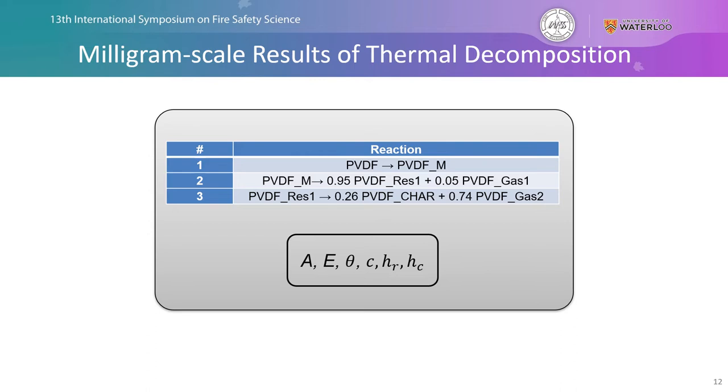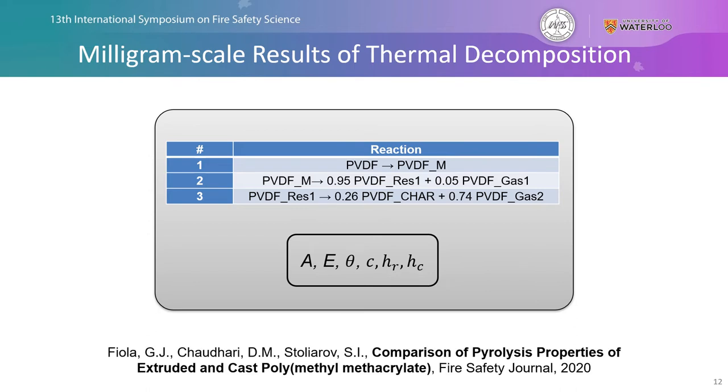It's important to note that this entire process has been automated since I was a graduate student. I'd encourage you to listen to my colleague's talk — 'Comparison of Pyrolysis Properties of Extruded and Cast Polymethyl Methacrylate' — where Dushant Shadhari will discuss in more detail about this automation process.